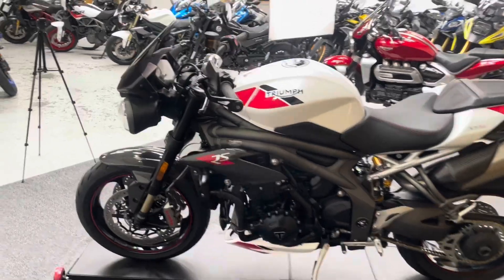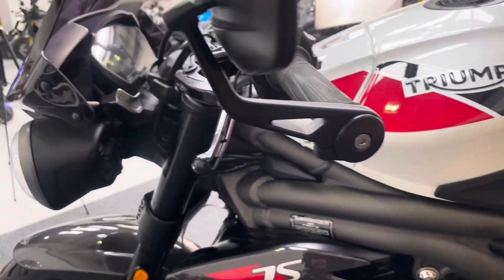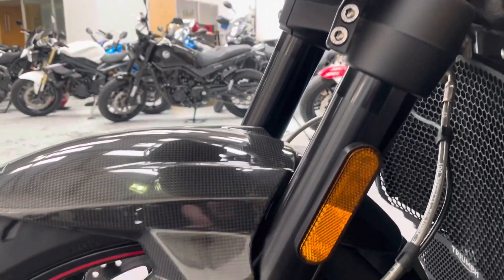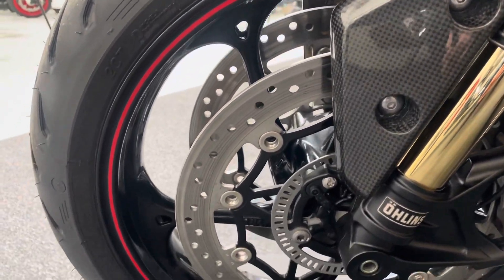The left hand side of the bike is generally speaking in great condition. You've got no marks on the bar ends or the levers, and no sign of the bike having been over anywhere at all. The fork leg is all good, likewise the mudguard on this side and the Ohlins fork stanchion is in excellent condition.